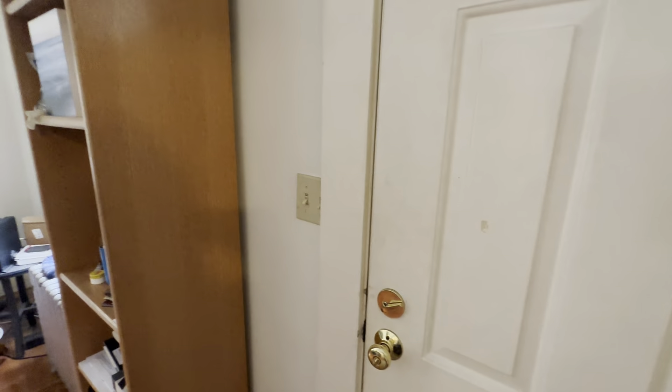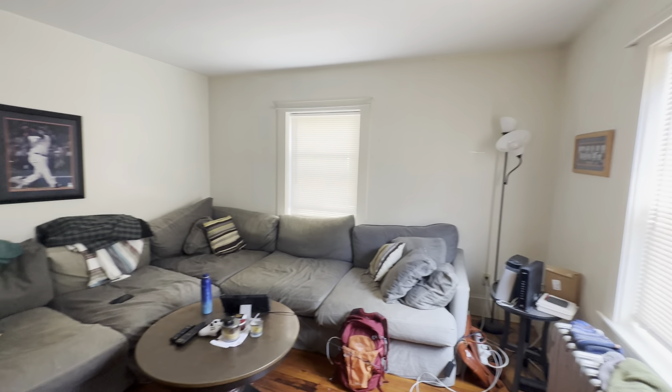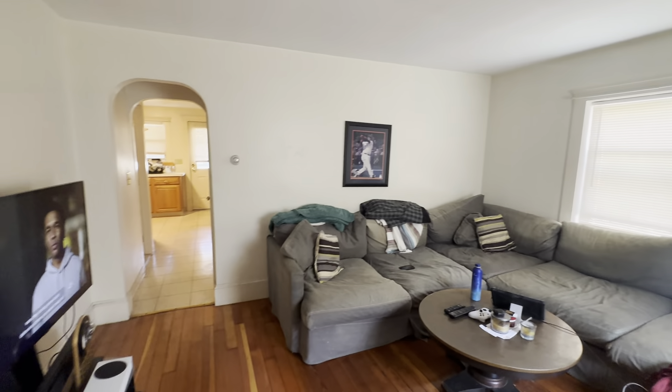This is the private door here, right at the front of the house. You walk into your living room. Nice hardwood floors.